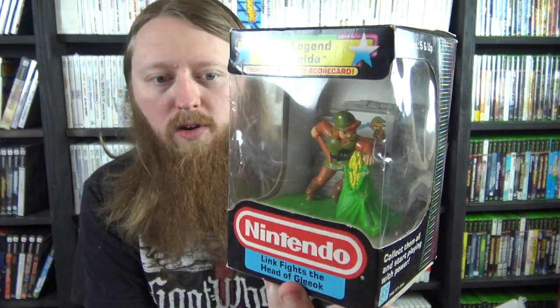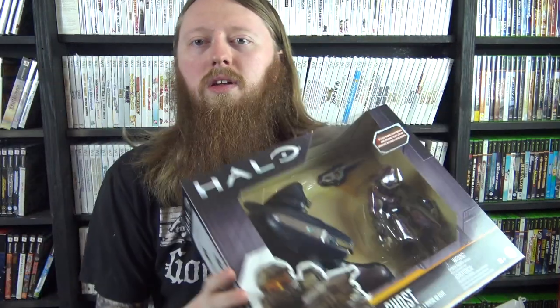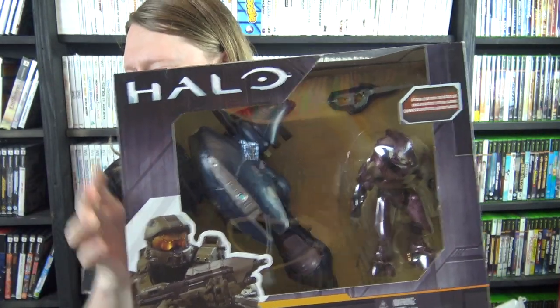We have one of these Nintendo trophy figures — this is Link, very cool, not sealed but has the original packaging. We also have the Walgreens exclusive 8-bit Mario and Donkey Kong figures, and some Halo figures — got this one here, the Ghost, which is sealed, along with another sealed one.